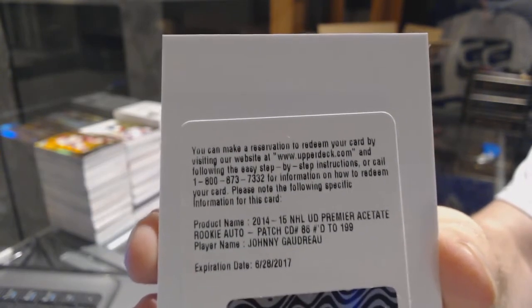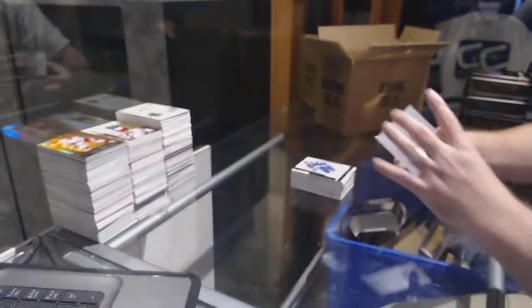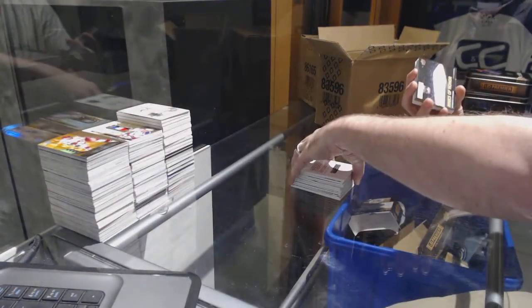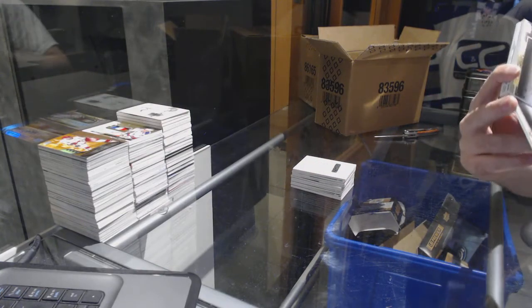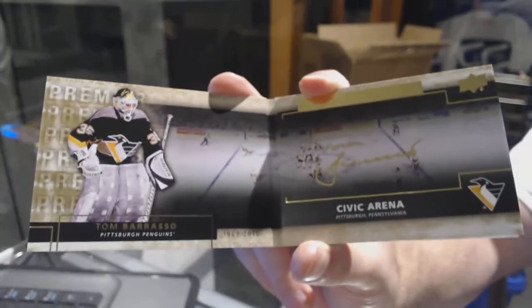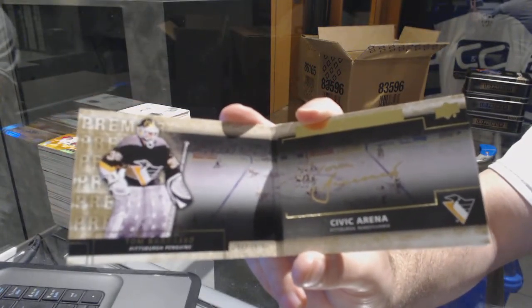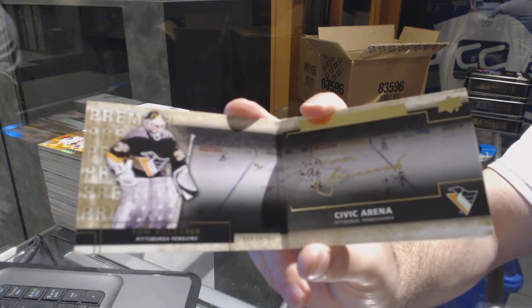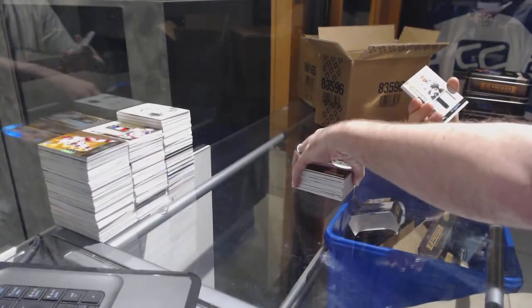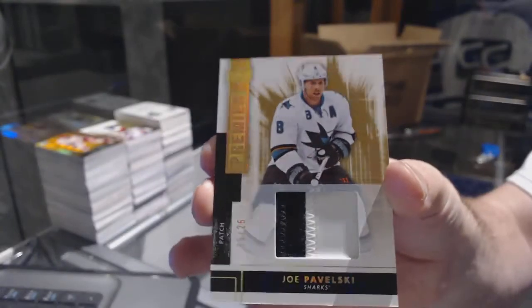Johnny Gaudreau to 199, rookie patch on a short print. Why is this in the same pack? A Rinks of Honor booklet auto for the Pittsburgh Penguins: Tom Barrasso. Rinks of Honor for the San Jose Sharks — the 25 patch base parallel of Joe Pavelski.